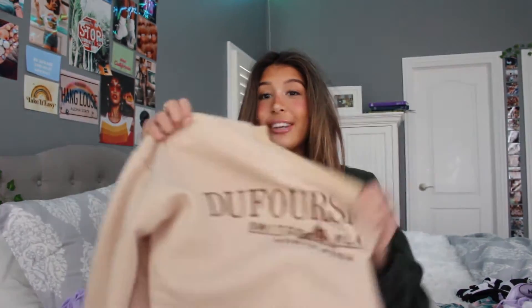Next, I got this sweatshirt. Do I know what this means? No.